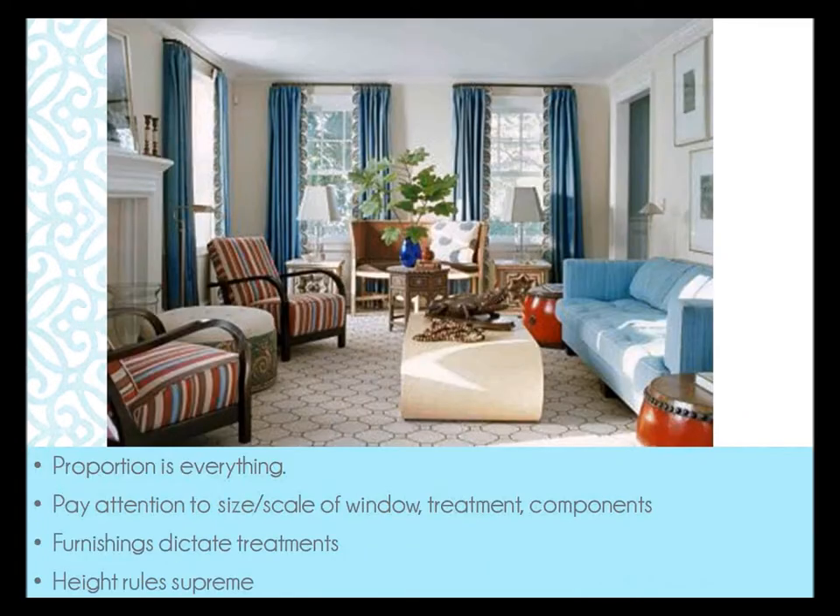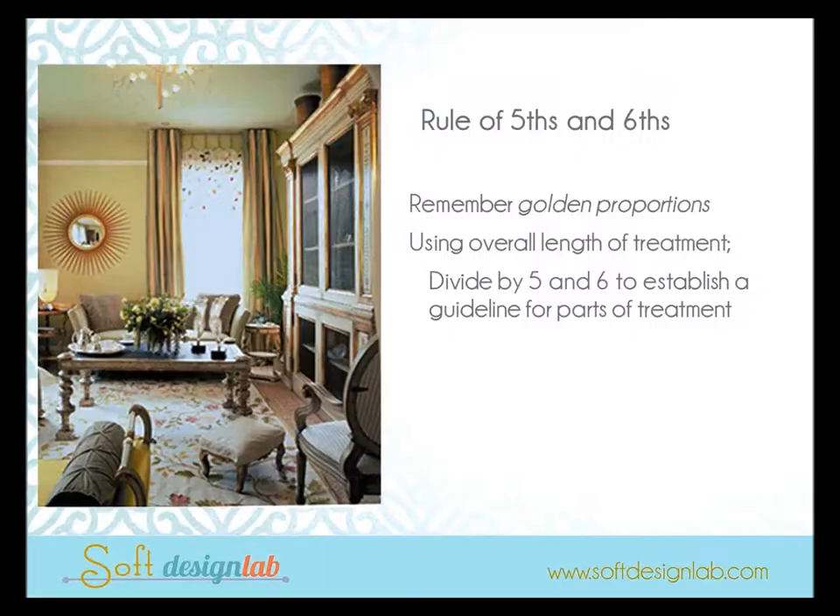In a less-than-perfect decorating world — which we deal with every day — it's really hard to find perfect proportions. To most pros, proportion and scale is everything in the room, and that includes your window, treatments, and all components within that window treatment. Your furnishings are going to dictate the treatments, and we typically say height reigns supreme. Custom draperies should never be on the frame unless there's some sort of obstruction — they're always up off the frame.